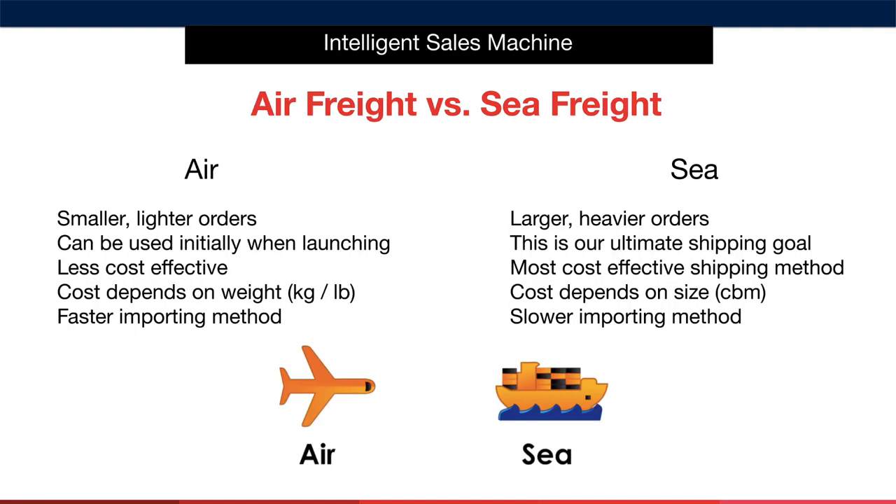Let's finish this section by comparing both methods so that you're 100% clear on the differences between air and sea freight. I'll begin with air. You use air freight for smaller, lighter orders. You can use it initially when launching an item, but remember that it really is less cost effective than sea shipping — though it is faster. The cost depends on the weight of the order in kilograms or pounds.